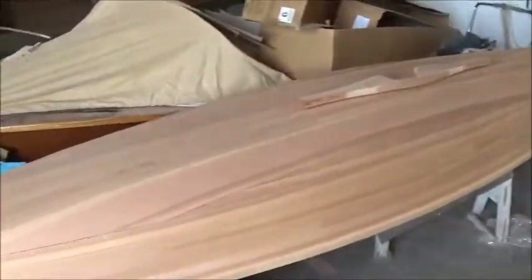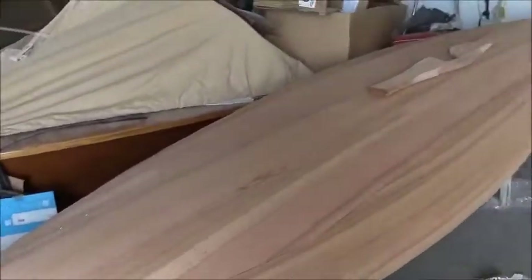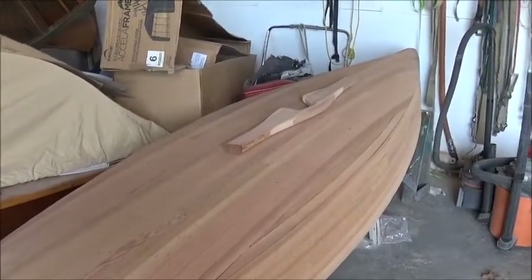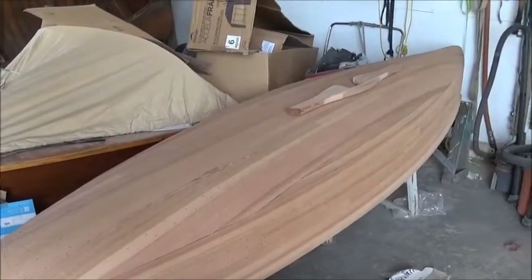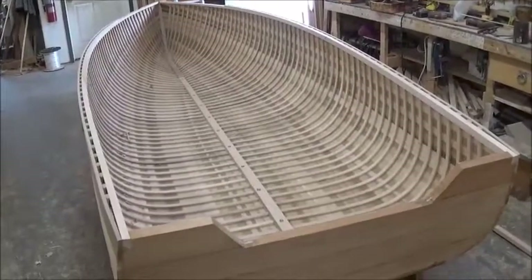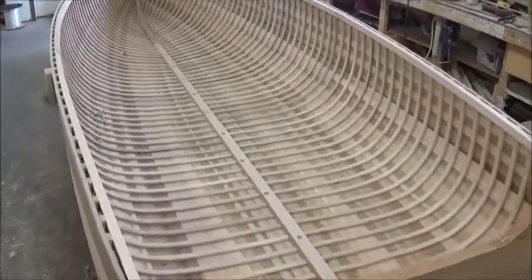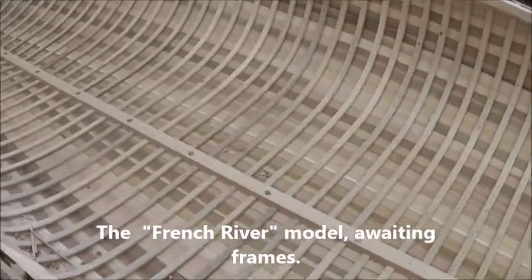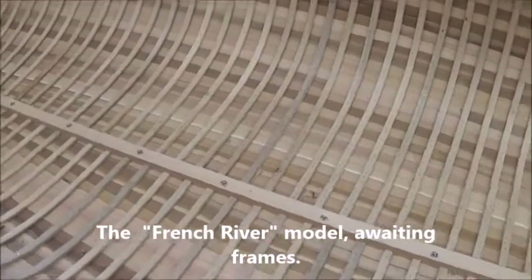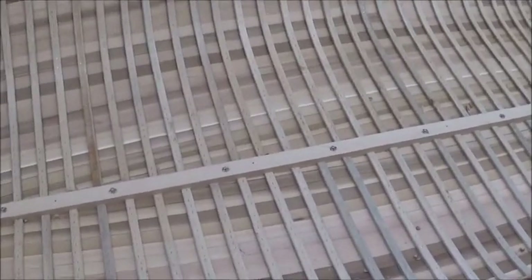Giesler does canoes as well, for anybody that wasn't aware of that. This looks like a 14-footer — not sure what this model is called, but it's a very lightweight boat, great for portaging. We're also looking at the partially finished hull of a French River. Also a very practical boat — you can see the intricate ribbing work. Greg Giesler tells me that in the smaller boats they can do a complete rib from one side to the other, while with the larger boats the ribs stop halfway at the keel.